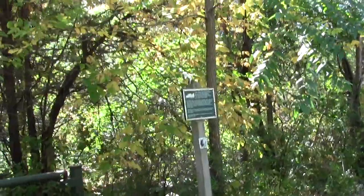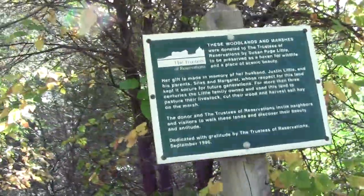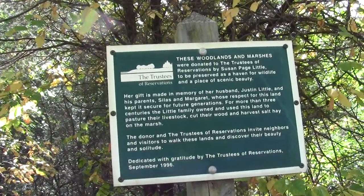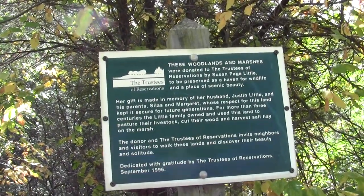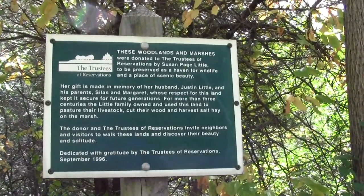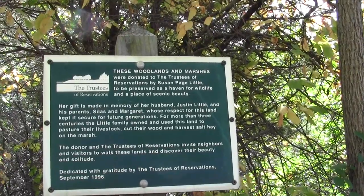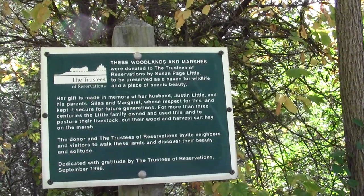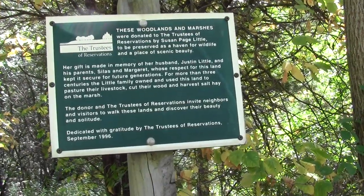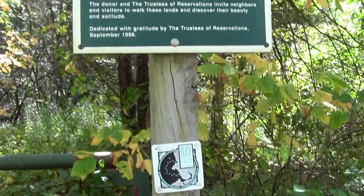We have the inevitable posting of rules. It's a trustee's property — yet another member of the Little clan, probably an illustrious offspring of the prior Little. The Little family has been around for a while. God bless them.